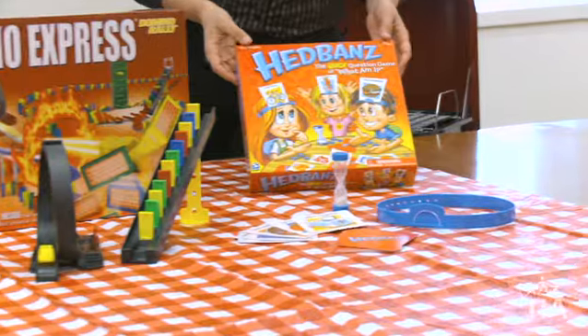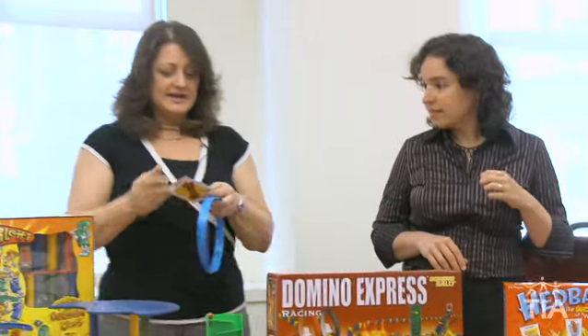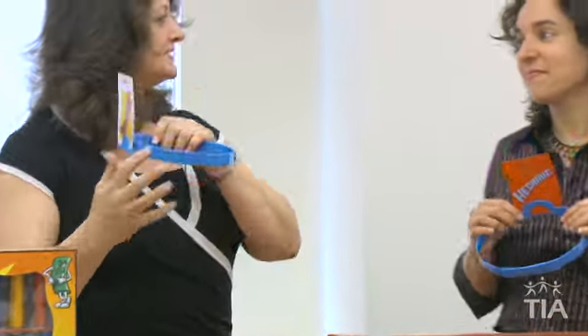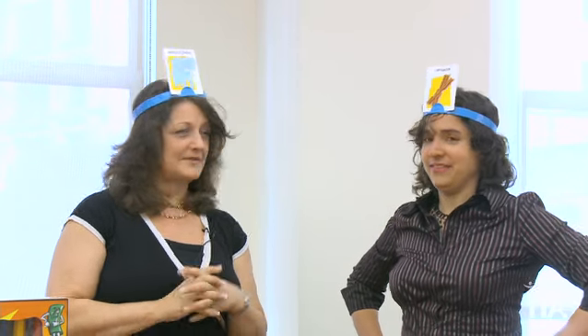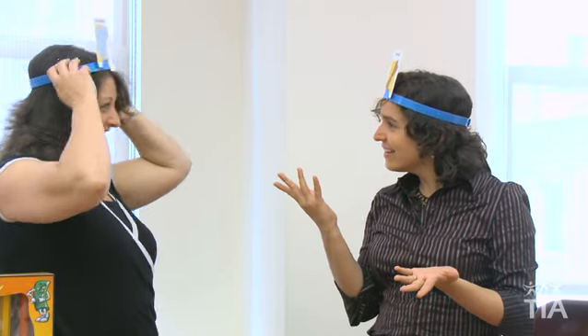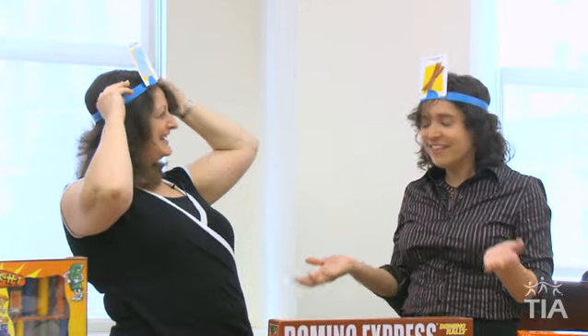Headbands — this is a silly game. It's for kids six and up. I give you a headband and a card, and you put that one on my head. Now I get to guess what this is. Am I an animal? Yes. Am I small as a mouse? No. Am I an elephant? Yes! What about me — am I food? Yes. Am I something you'd eat for breakfast? Yes. Am I bacon? Yes, you're bacon! It's a fun guessing game kids can play together with dad.